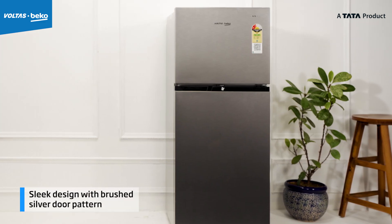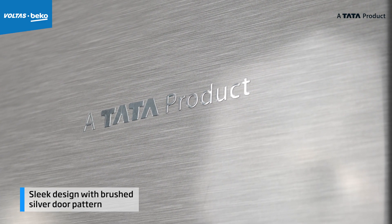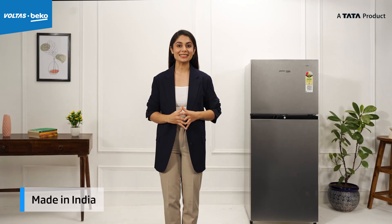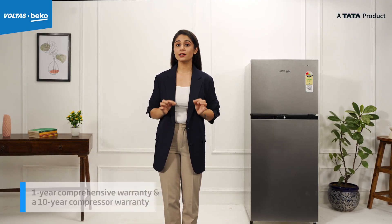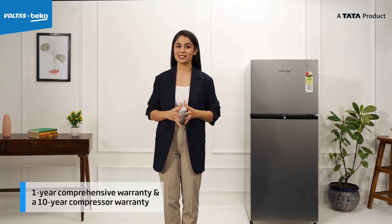This refrigerator is not only packed with features, it will also blend well and uplift your modern kitchen look with its sleek design with brushed silver door pattern. Proudly made in India, it comes with a 1-year comprehensive warranty and an impressive 10-year compressor warranty.